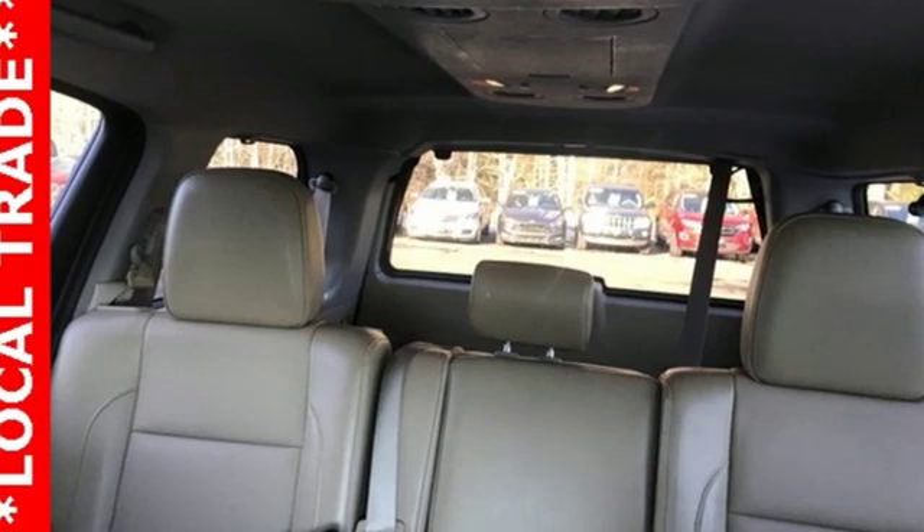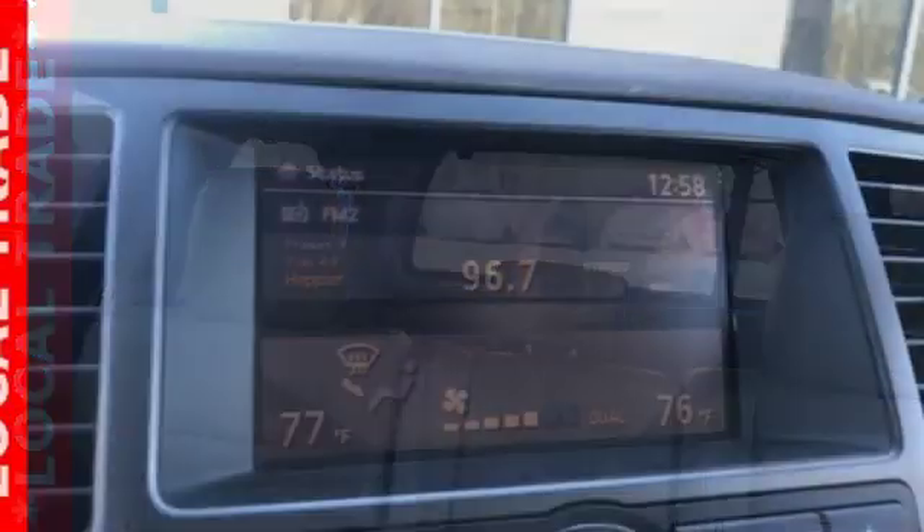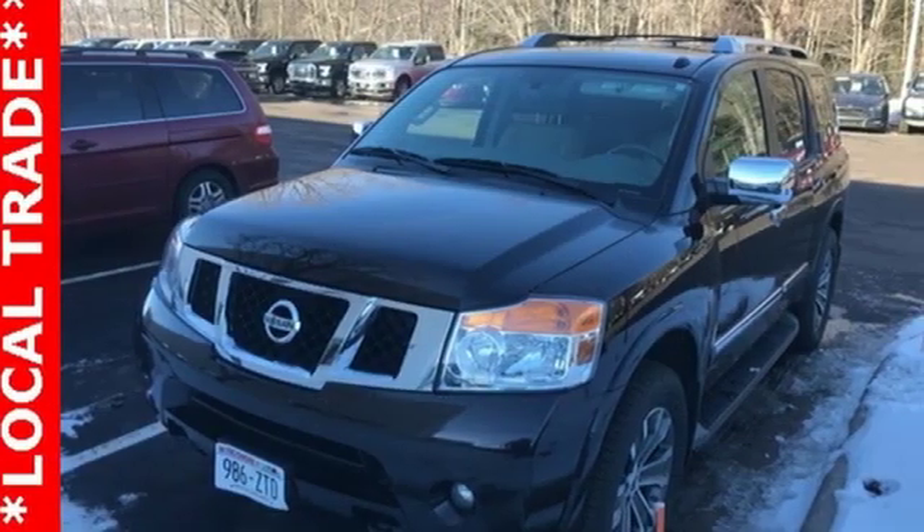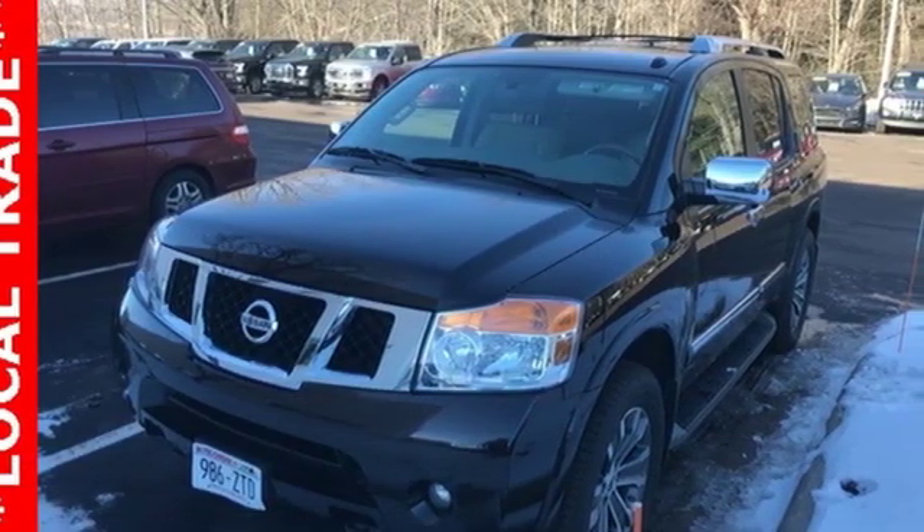Bose sound system, running boards, Bluetooth, and doors and push button start proximity key. Nissan excites the senses so you can enjoy the journey. Take it for a test drive today.